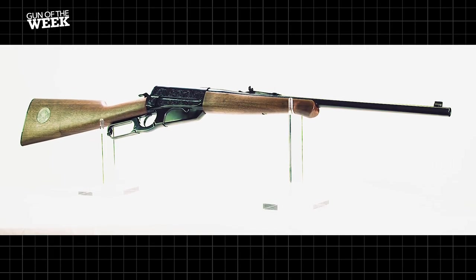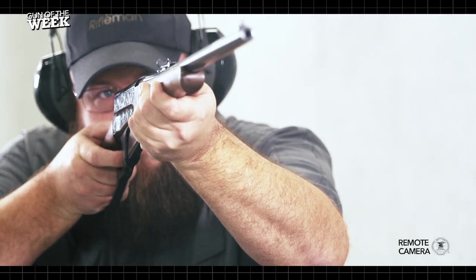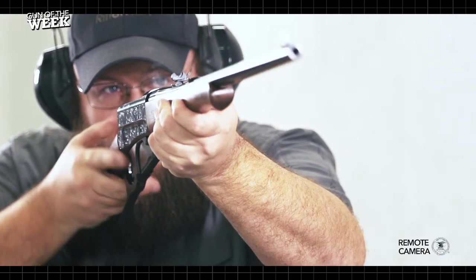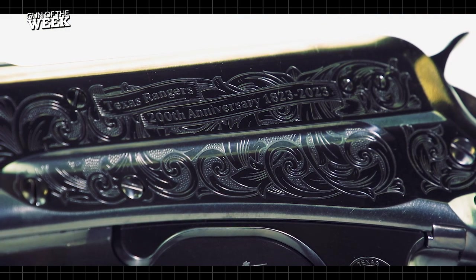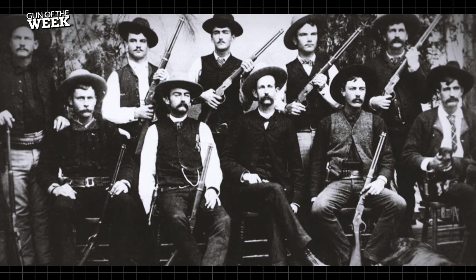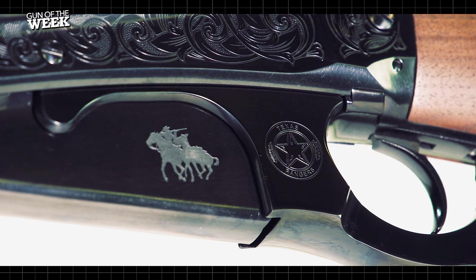We're back with another American Rifleman Gun of the Week video, taking a closer look at the Davidson's exclusive Winchester Model 1895. This isn't just any Model 1895 — this unique high-grade offering is a celebration marking 200 years of the famous Texas Rangers. The year 2023 marks its 200th anniversary, and Davidson's is offering this limited edition Winchester 1895 to commemorate the occasion.